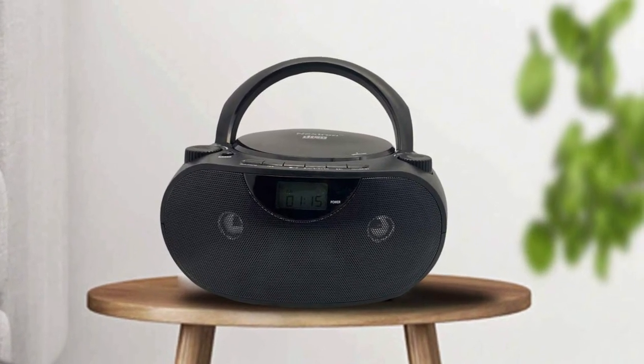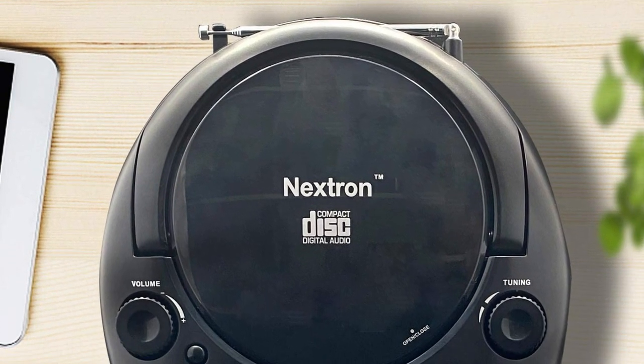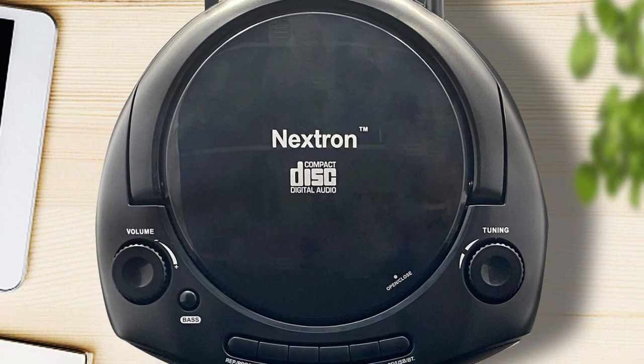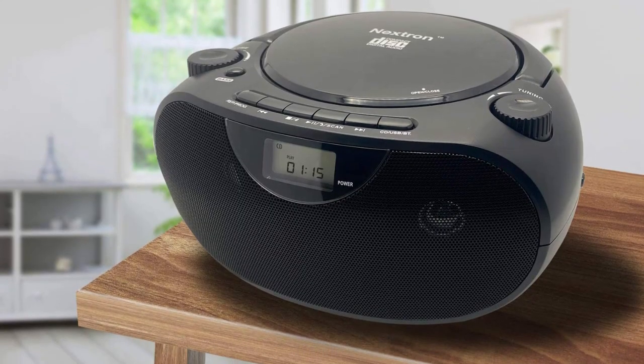The built-in Bluetooth plays music wirelessly from your phone, tablet, or other Bluetooth devices such as smartphones, tablets, or even laptops, so you can easily enjoy your favorite music, videos, or game audio wirelessly on the speaker.